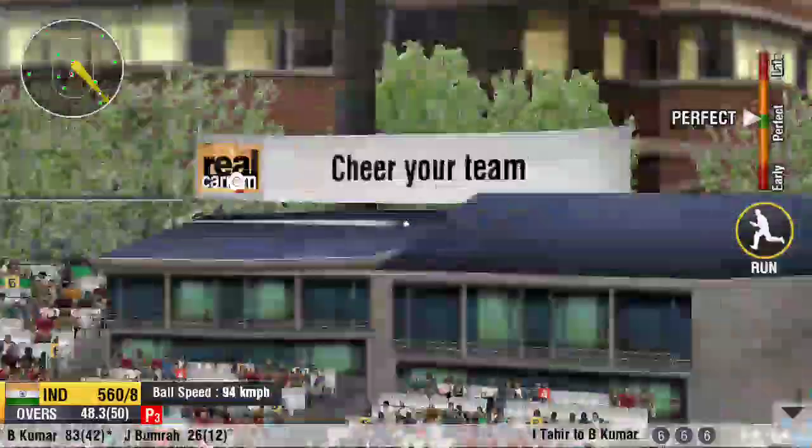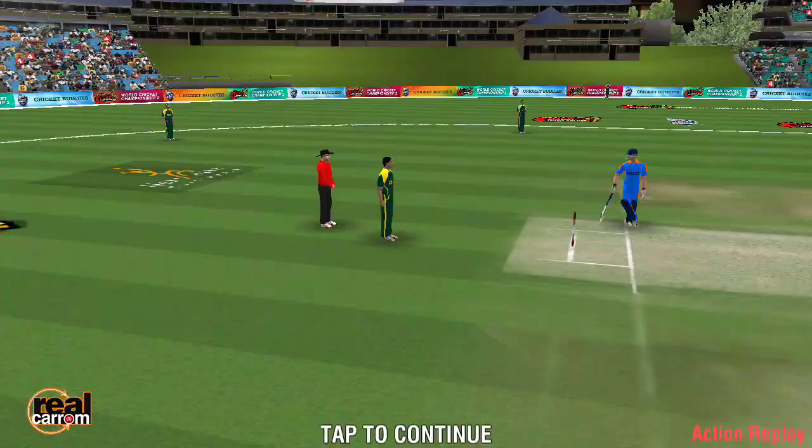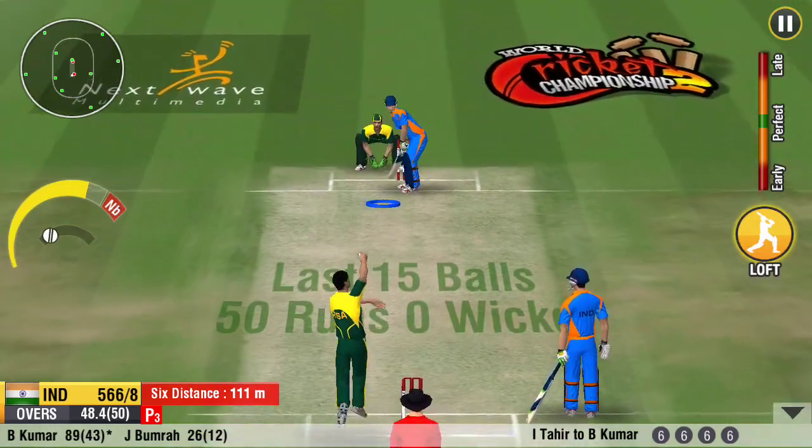Oh, what a shot! The crowd has gone mad. That's played so well by the batsman for a huge six. Nice to see them both supporting each other through the innings.